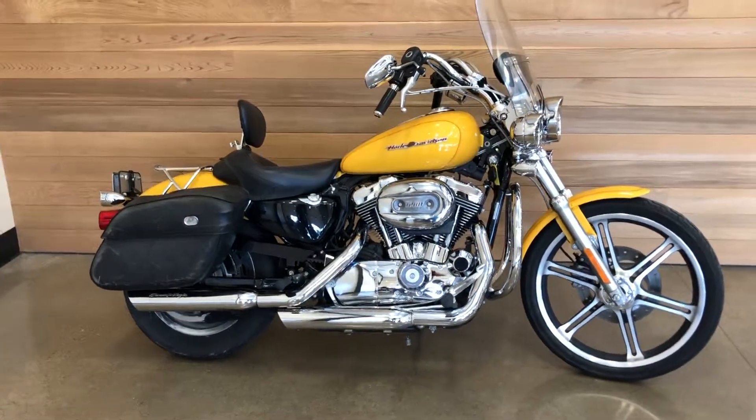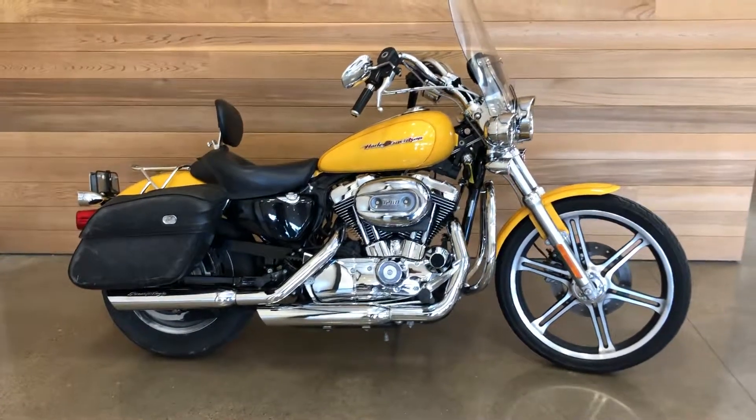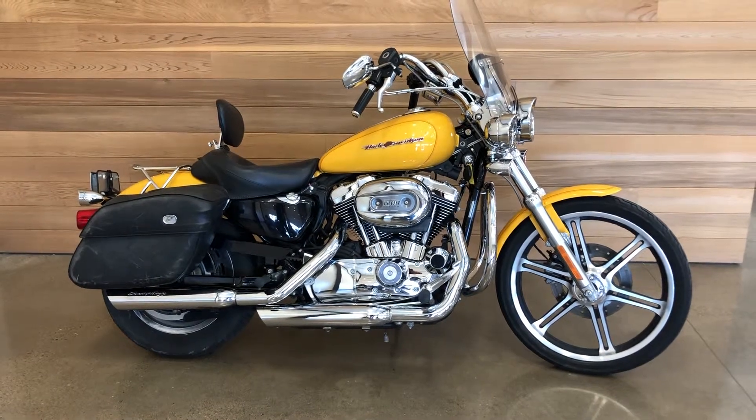Come on down, take it for a ride — you might want to take it home with you. Come on down to Salem Harley-Davidson, Salem, Oregon, and we'll see you soon.